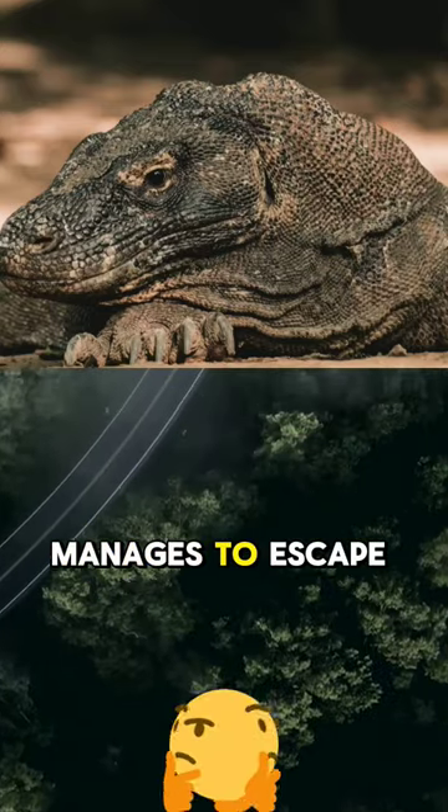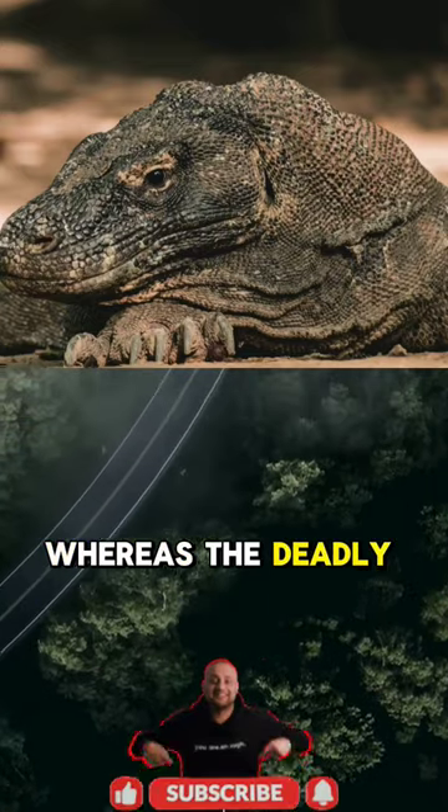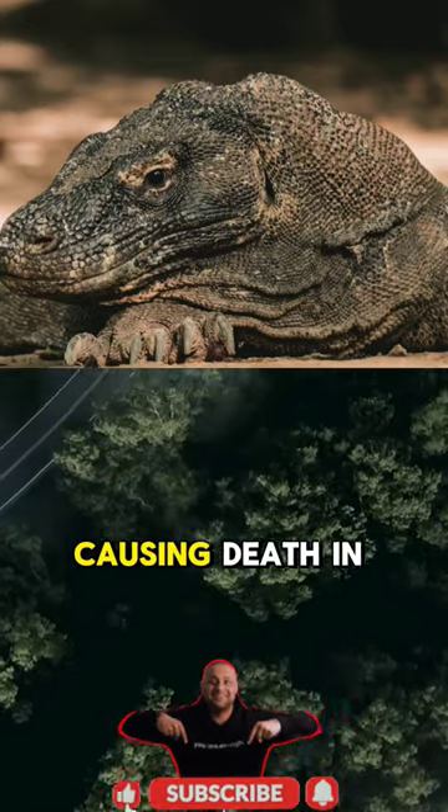Even if their prey manages to escape and recover from the venom, they are still likely to die from blood poisoning, as the deadly bacteria infect every part of the body, causing death in a matter of days.